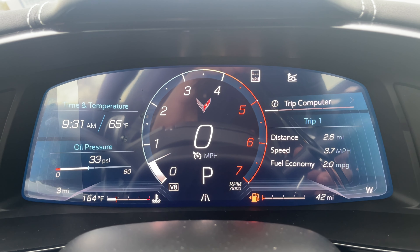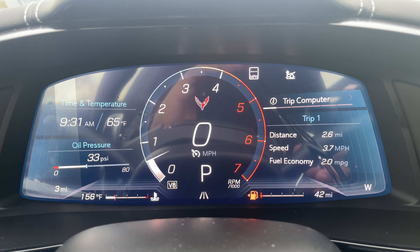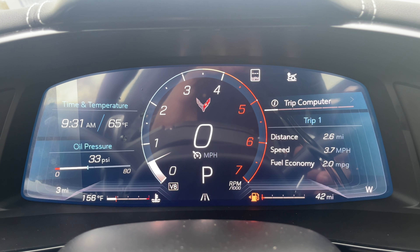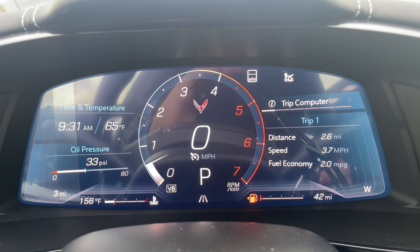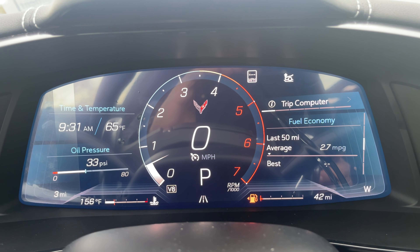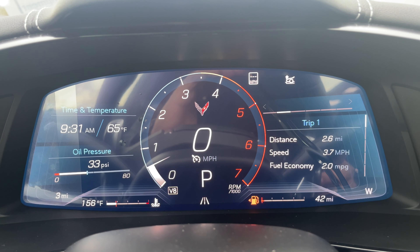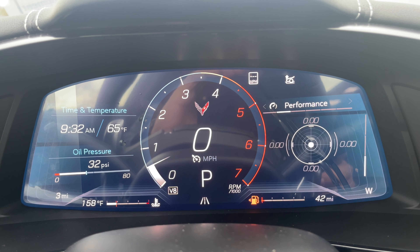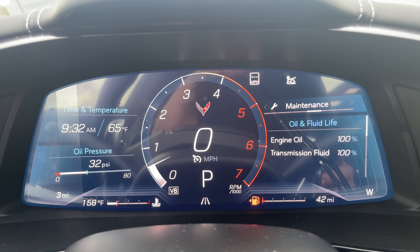On the instrument cluster screen, the left side shows the time and temperature, with oil pressure below. The middle displays gear position, speed, and tachometer. The right side has the trip computer with Trip 1, Trip 2, fuel economy, trip timer, current drive cycle, and performance data including 0-60 timer, lap timer, and g-force. You also have audio and maintenance information.